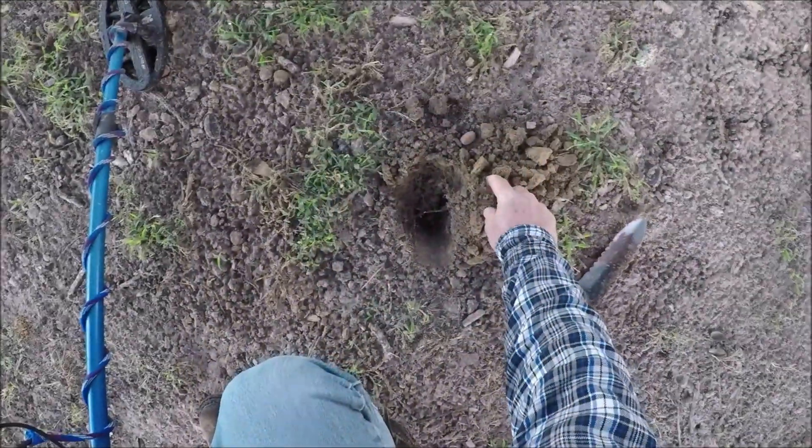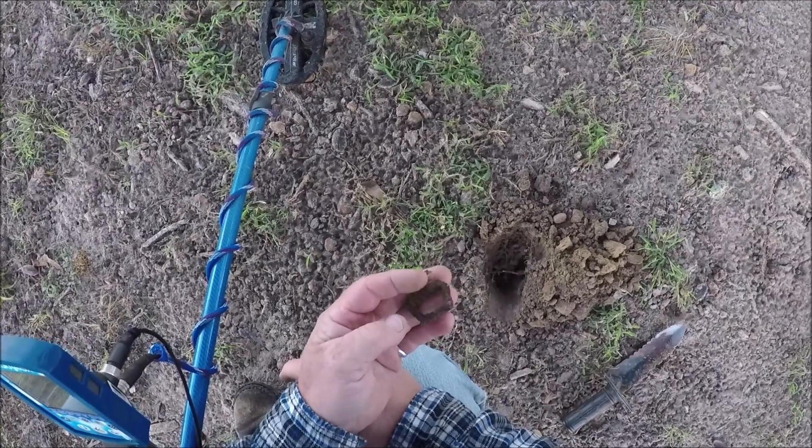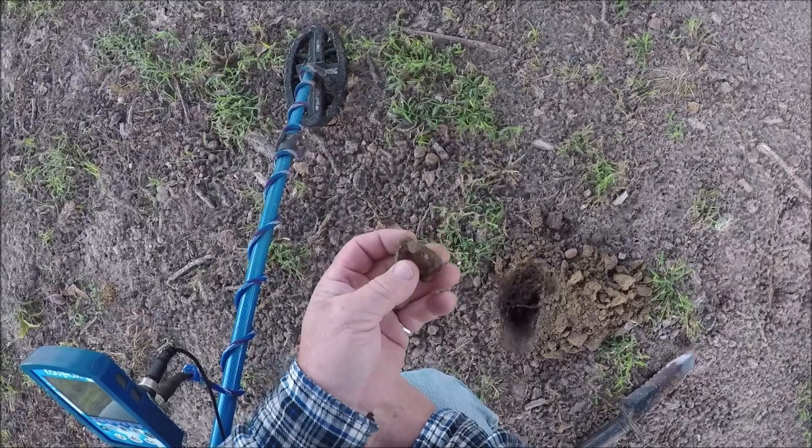I had one here coming up in iron, like a bunch of it. Not quite sure what that is, but it looks like a little buckle of some sort. Let's keep looking.